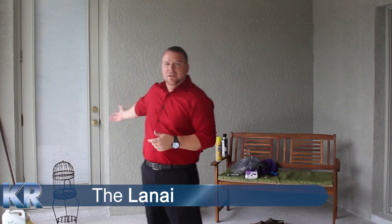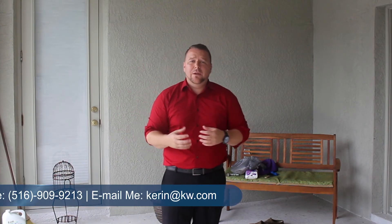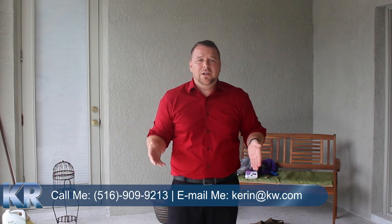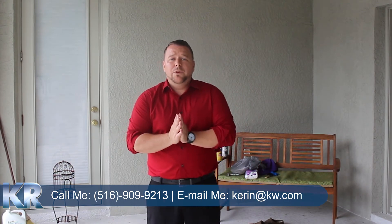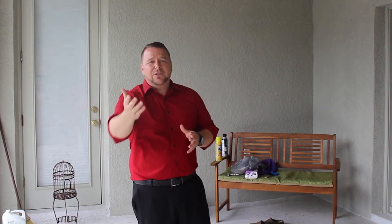Now we enter onto the lanai from the family room. Behind me, we have the master as well. Before we pan and I show you the outside, I just want to thank you for taking time viewing this home. This is a four-bedroom, three-bath David Weekley home. It's got a new AC in it. The house is in great shape. I'd love for you guys to contact me — my phone number and email are at the bottom of the screen. If you'd like to preview this house or have any questions on real estate, thank you again. Take this last shot of the yard. Hope to see you guys soon!